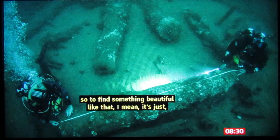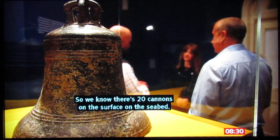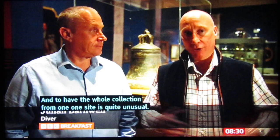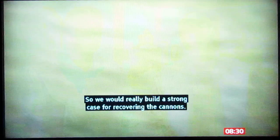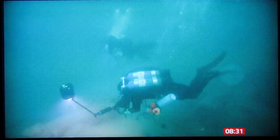We know there are 20 cannons on the seabed, but she would have been carrying between 50 and 60 cannons. To have the whole collection from one side would be quite unusual, so we would really build a strong case for recovering the cannons — that would be quite a moment. There are many more years of diving, discovery and research to come, but for now we already know and understand so much more about the Gloucester and her last voyage.